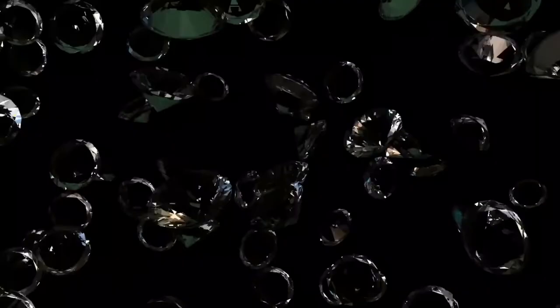Do you think that a Rolex wristwatch is worth the price on the box? Is there a better watch out there on the market?